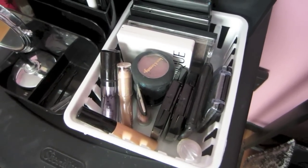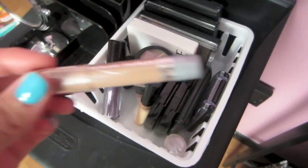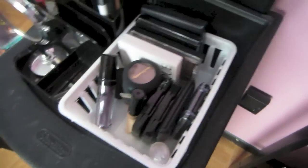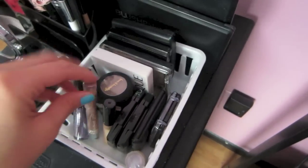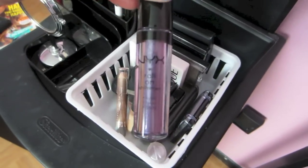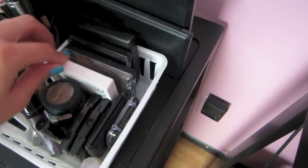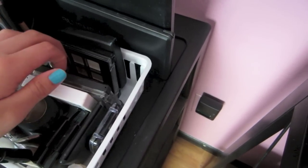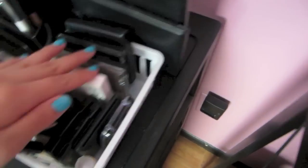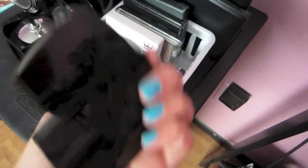In here I have all of my single shadows. I have a primer, and this Jumbo Pencil from Wet n' Wild — I use it as a highlighter and an eyeshadow. I have my NYX Roll-On Shimmer, which I hardly use — I should probably use that more. I have single shadows, my Clinique eyeshadows, my NYC shadows, Coastal Scents, and a few Lancome shadows. These are really pretty colors.